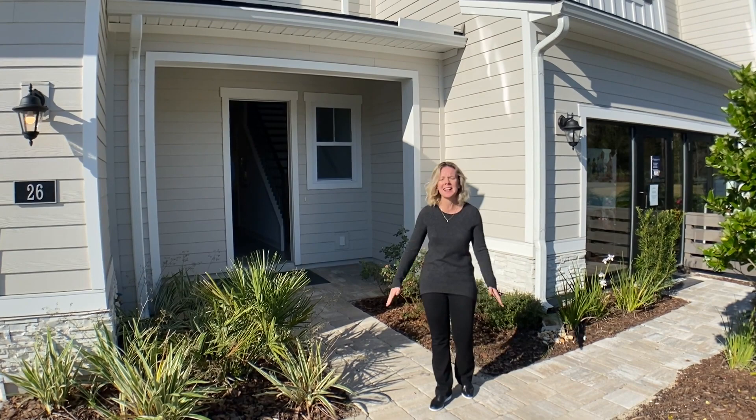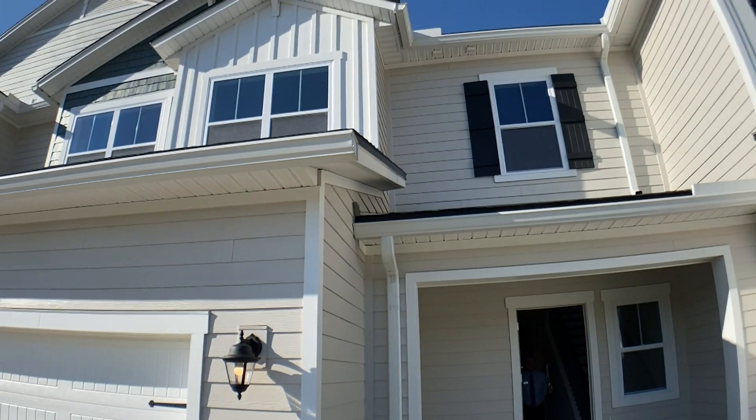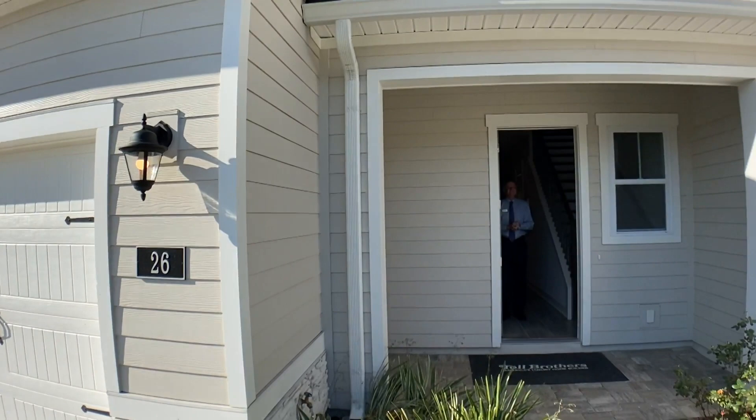Hi everybody, I'm Heather from the Nocatee Welcome Center and it's Walk Through Wednesday. It's a beautiful sunny day here in North Florida. Today we are in Oakwood at Nocatee, which is being built and developed by Toll Brothers.